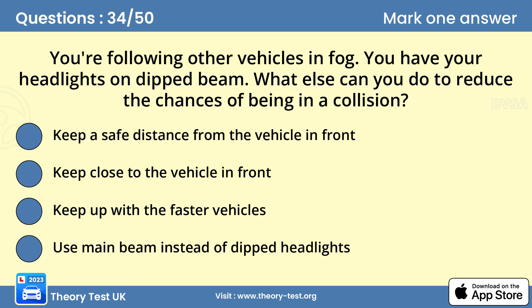Question 34: You're following other vehicles in fog with headlights on dipped beam. What else can you do to reduce the chances of being in a collision? A — keep a safe distance from the vehicle in front. When it's foggy, use your headlights on dipped beam to help you see and be seen. If visibility is seriously reduced, consider using front and rear fog lights. Keep to a sensible speed and don't follow the vehicle in front too closely. If the road is wet and slippery, you'll need to allow twice the normal stopping distance.